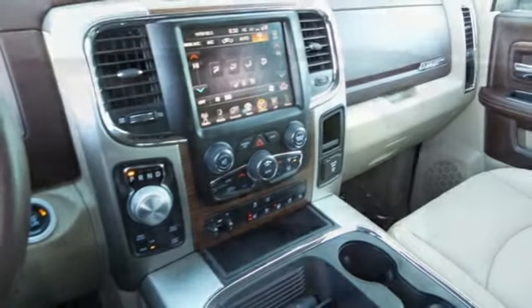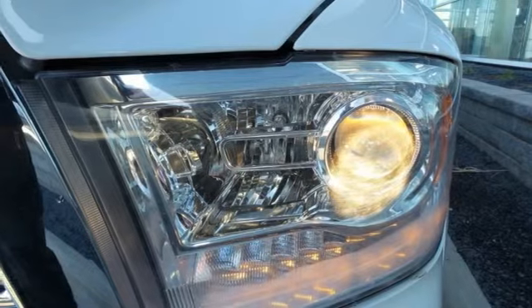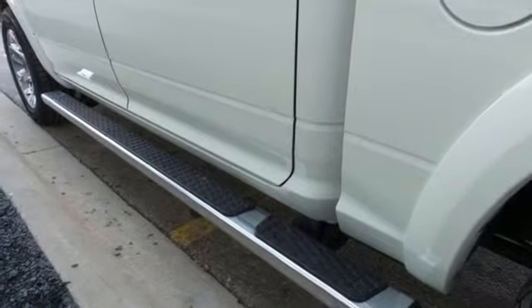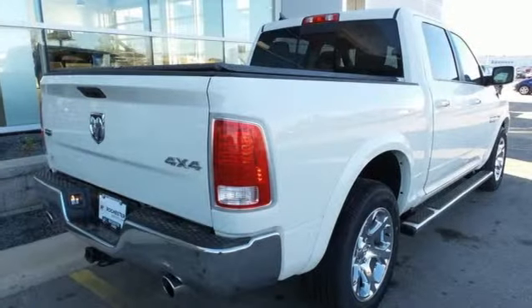Power heated mirrors, front heated and ventilated leather bucket seats, active grille shutters, heavy duty shocks, configurable instrument gauges, and automatic transmission.